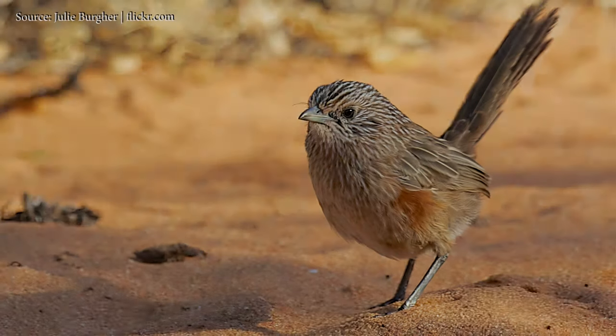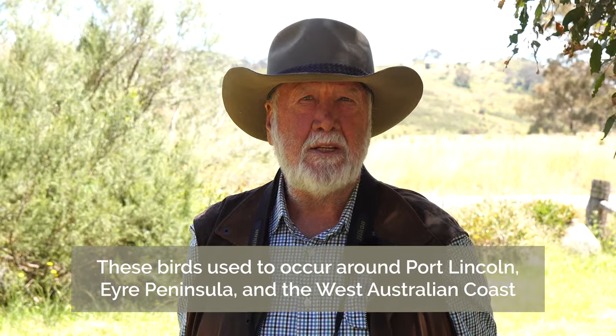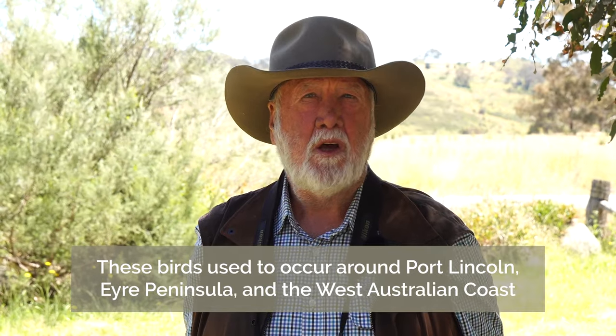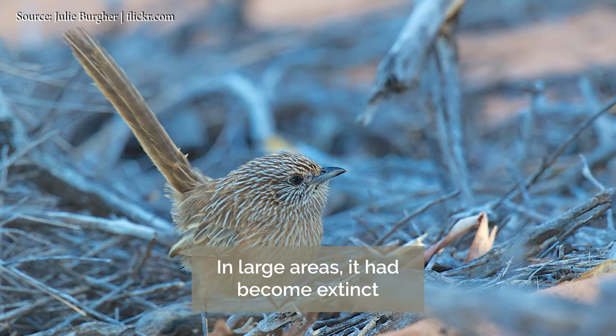The western grass wren is a small wren-like bird that inhabits heathy areas in dry, arid parts of central and western Australia. It used to occur from about Port Lincoln and the Eyre Peninsula right through to the western Australian coast. In large areas it's become extinct and small populations have hung on.